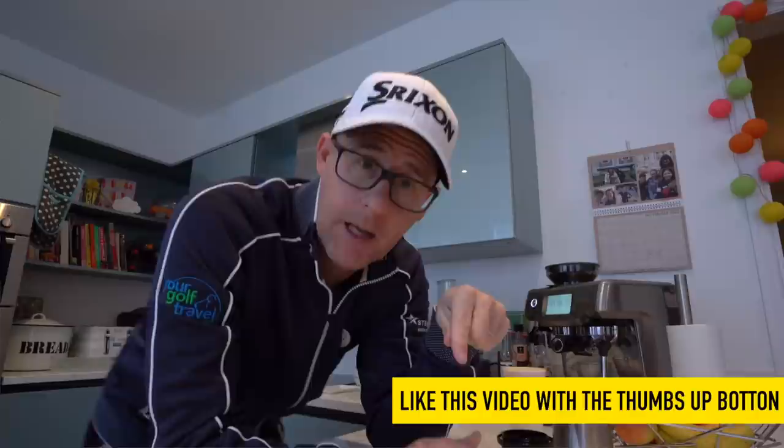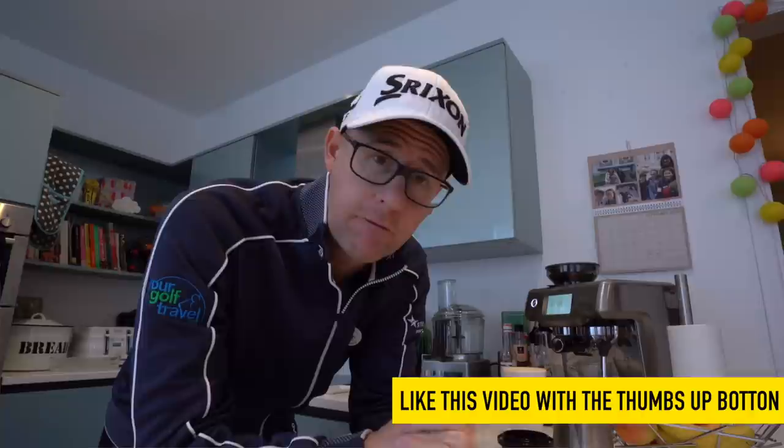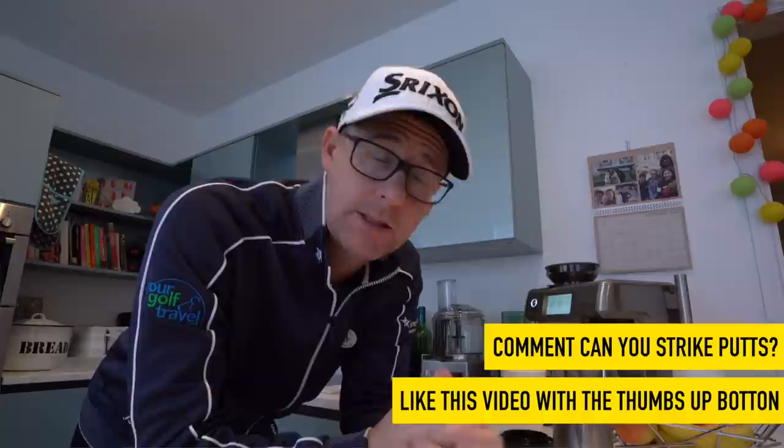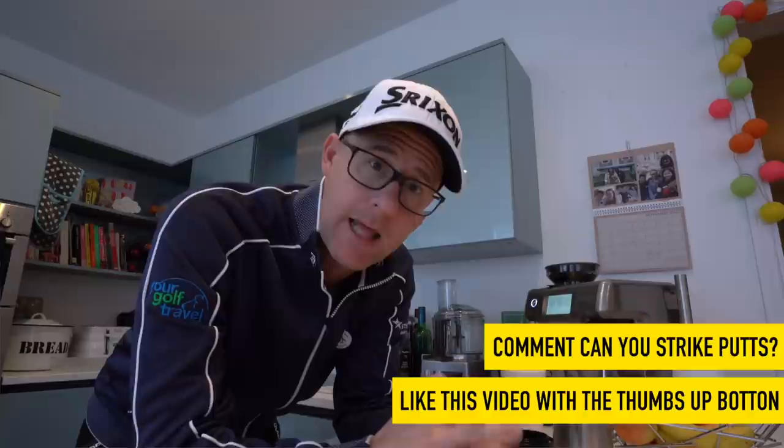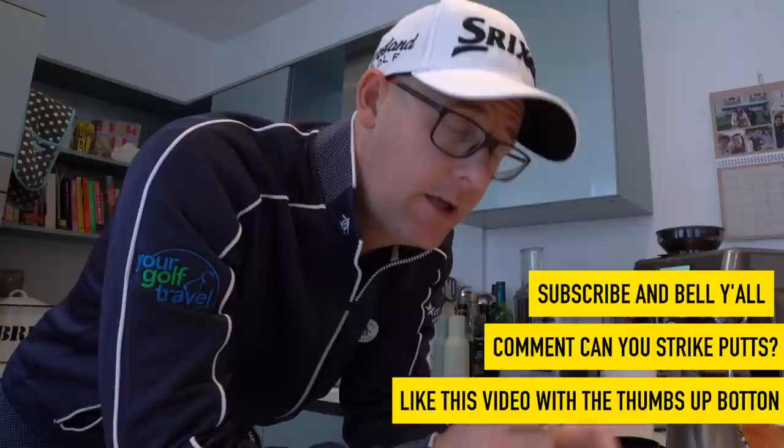To enter the giveaway, first hit the like button — if we get this video to 3,000 likes, we're going to give away this putting stuff. Second, post a comment telling me how good you are at striking your putts and whether it's something you've ever thought about. Do that and you're entered. You also need to be subscribed to this channel. I will send this putting stuff anywhere in the world — four weeks of giveaways, simple tips, lockdown, and free prizes.